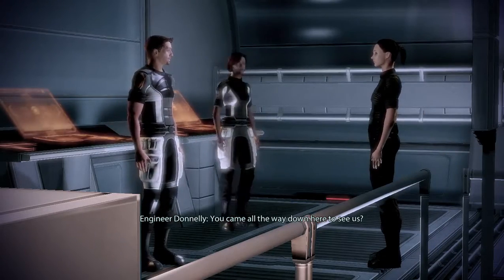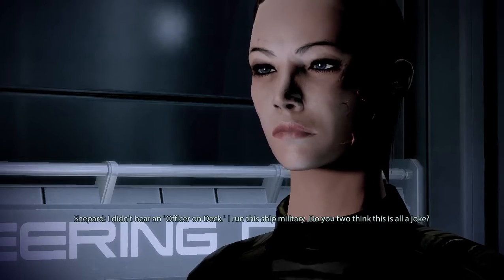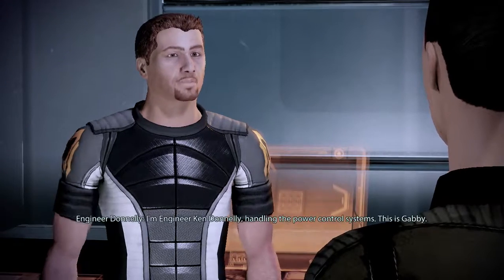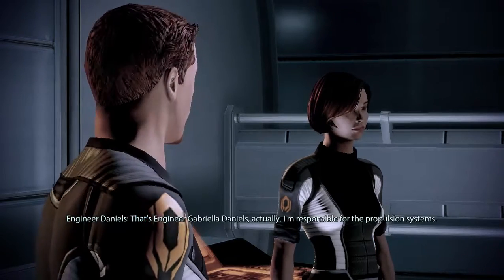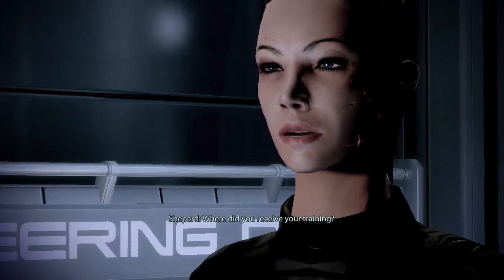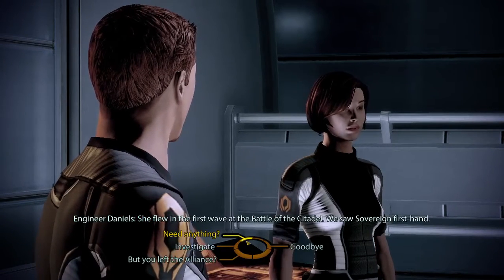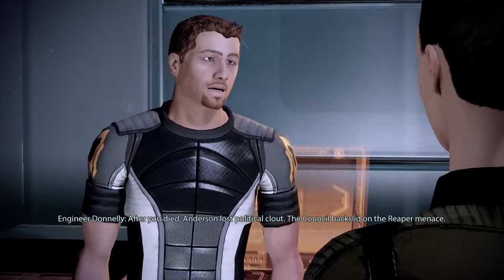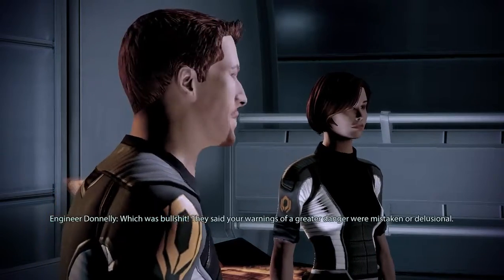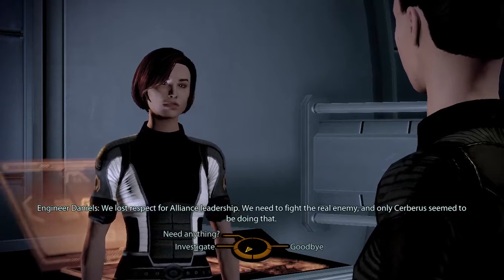You came all the way down here to see us? You're speaking to our commanding officer — shape up! I didn't hear an officer on deck. I run this ship military — you two think this is all a joke? Yes ma'am — I mean, no ma'am, won't happen again ma'am. At ease. Who are you? I'm Engineer Ken Donnelly, handling the power control systems. This is Gabby — Engineer Gabriella Daniels — responsible for the propulsion systems. Both Gabby and I started in the Alliance, serving on the SSV Perugia. She flew in the first wave at the Battle of the Citadel — we saw Sovereign firsthand.